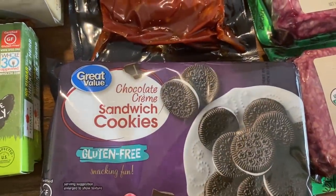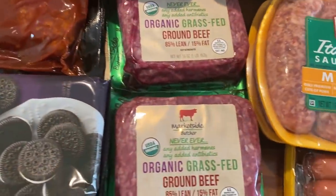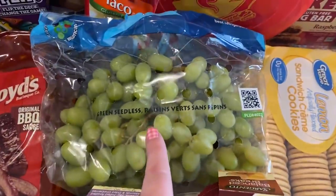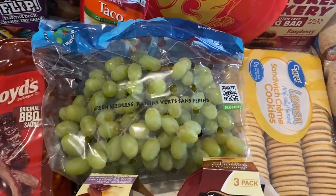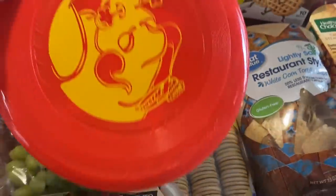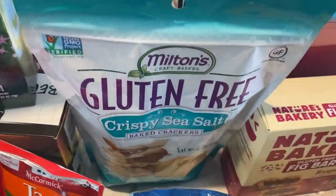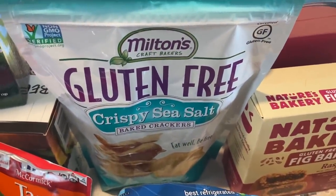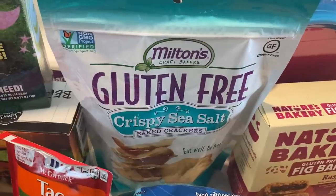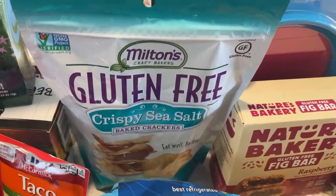These Great Value gluten-free Oreo-style cookies are really good if you're on a gluten-free diet — my kids like them. I got two packages of organic ground beef and some Sargento balanced breaks. We got some grapes that look really good — sometimes pickup grapes have been iffy but these look great. I also got the kids a Frisbee for 97 cents, just for something different. My favorite gluten-free crackers are Milton's Crispy Sea Salt — grabbed one under $3. Costco sells a giant bag of these under $5 if you have one nearby.